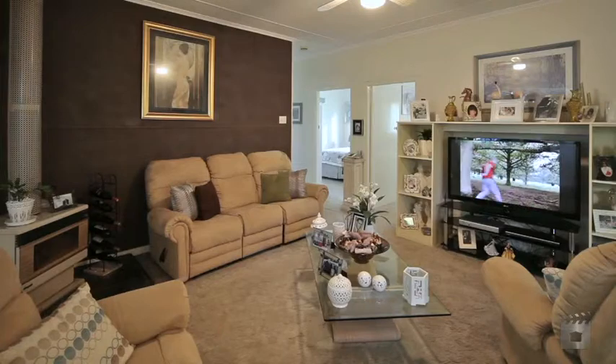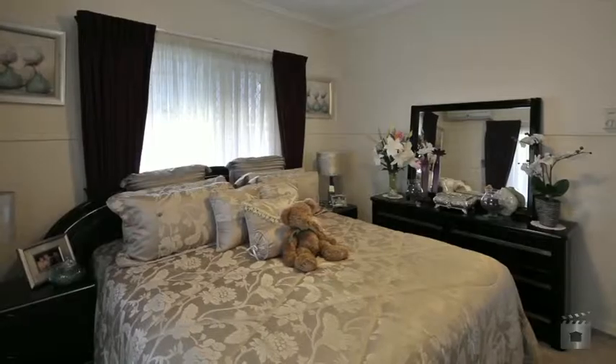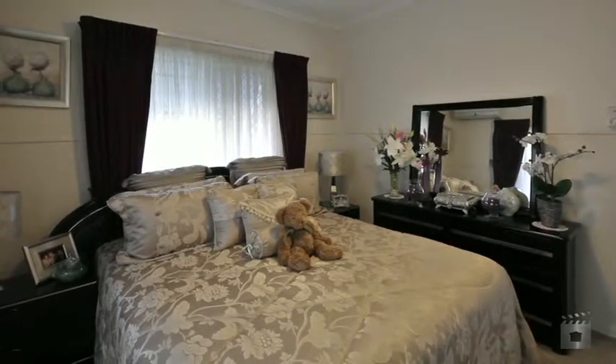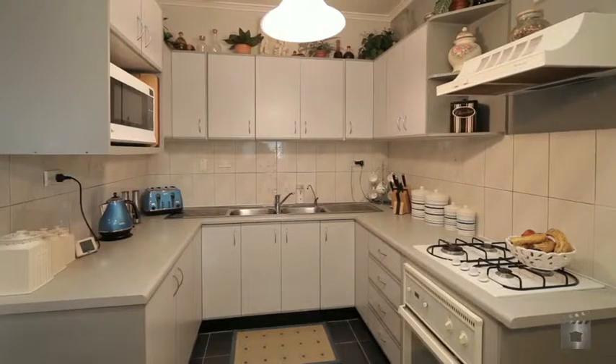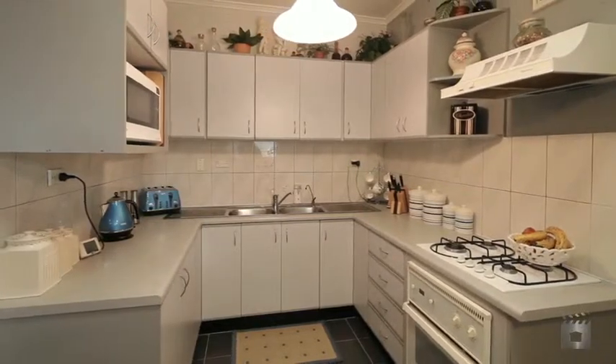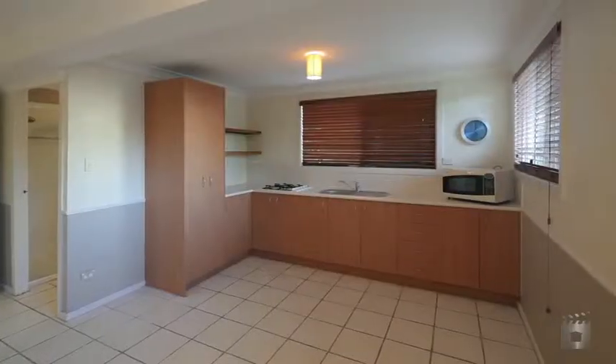With plenty of room both inside and out, there is a lot to love about this home. Upstairs is where the family living begins, boasting four large bedrooms, two living areas, modern kitchen and a large family bathroom.